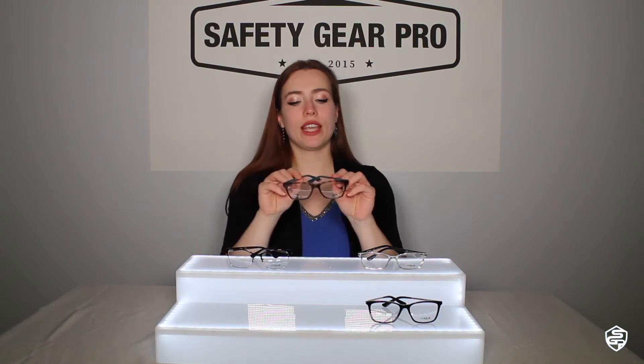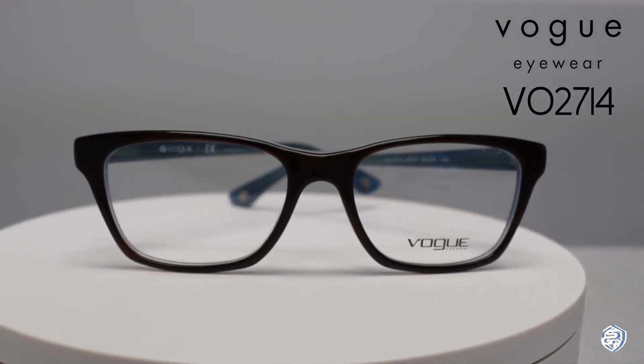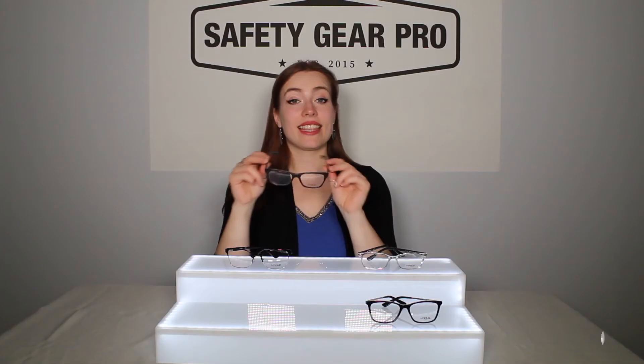These last frames are the VO2714. These modern looking frames have two different frame widths: 120 millimeters and 124 millimeters. The nylon frames are very comfortable.